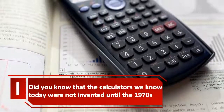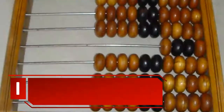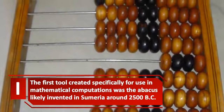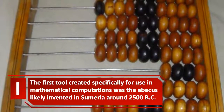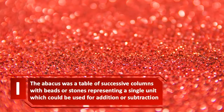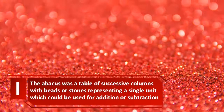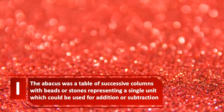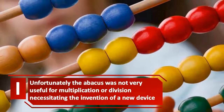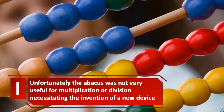Did you know that the calculators we know today were not invented until the 1970s? The first tool created specifically for use in mathematical computations was the abacus, likely invented in Sumeria around 2500 BC. The abacus was a table of successive columns with beads or stones representing a single unit, which could be used for addition or subtraction. Unfortunately, the abacus was not very useful for multiplication or division, necessitating the invention of a new device.